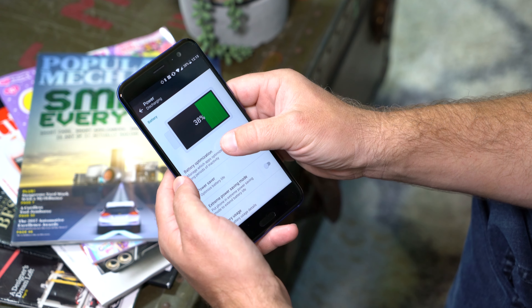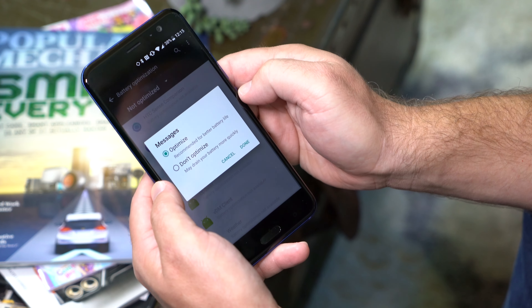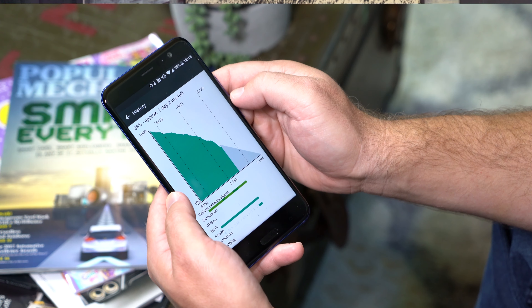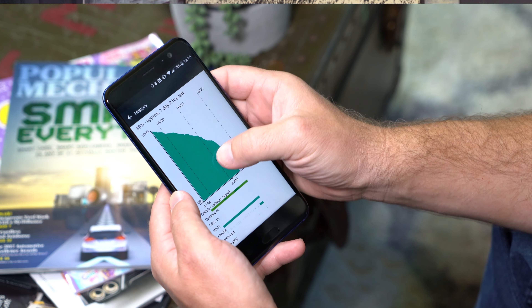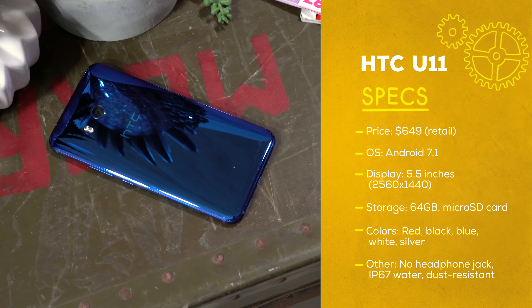Finally, there's battery life. It's absolutely better than the 3,000 milliamp hour capacity would lead you to expect. HTC's gotten their software optimization really good the past couple years. For me, I've easily been going from sunrise to bedtime, getting through just about an entire day with this without having to charge it.